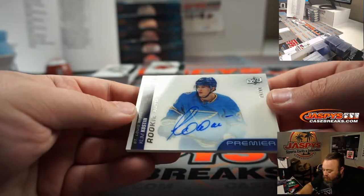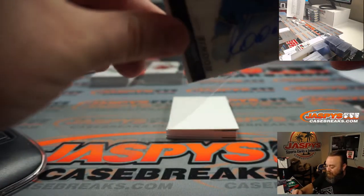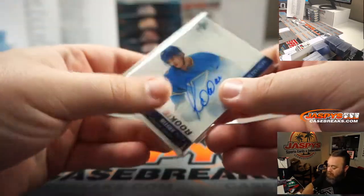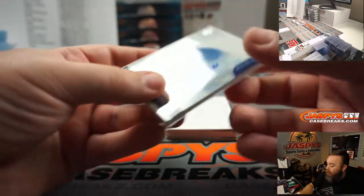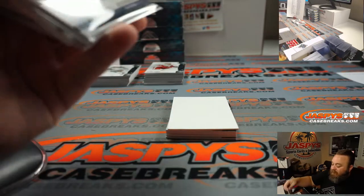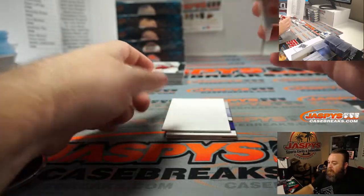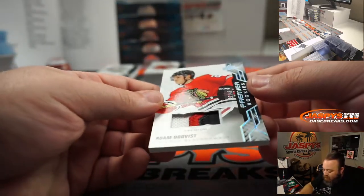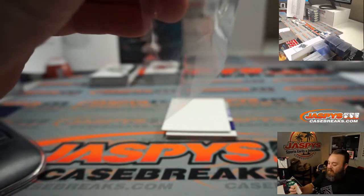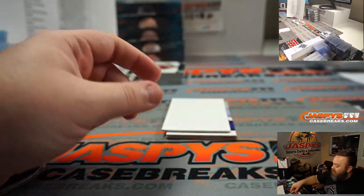Clem Costin, rookie auto, 79 out of 99 for the St. Louis Blues, also random number block spot 9 — Roger Ness. These random number blocks — great option. Adam Boquist, 22 out of 49, Premier rookies material, three color patch, Chicago Blackhawks, Scott Wilcox. Scott, you've got some nice Blackhawks patches coming your way, man — and we're only through three boxes.